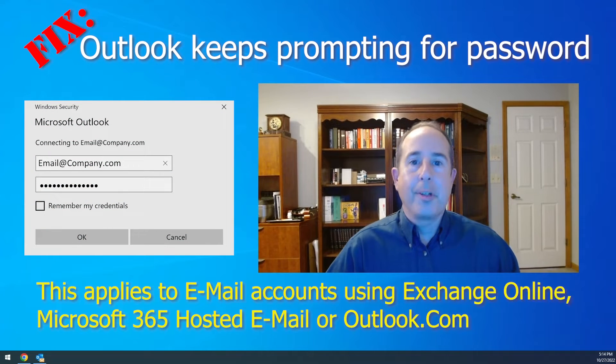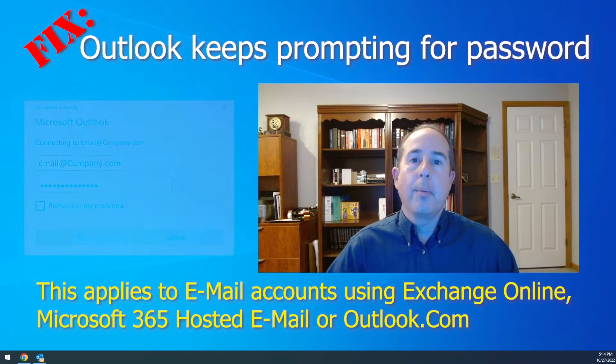Hey everybody, I'm Jason Bagnell and welcome to my channel. Recently I've gotten a lot of calls from customers stating that Outlook keeps prompting them for their password and won't connect and send and receive email properly.